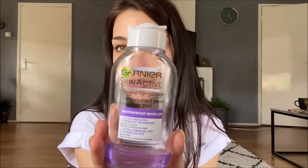I always struggle to take it off even with the Garnier, but I tried everything and this one is really working the best. So if you're searching for a good waterproof makeup remover, this is your little friend.